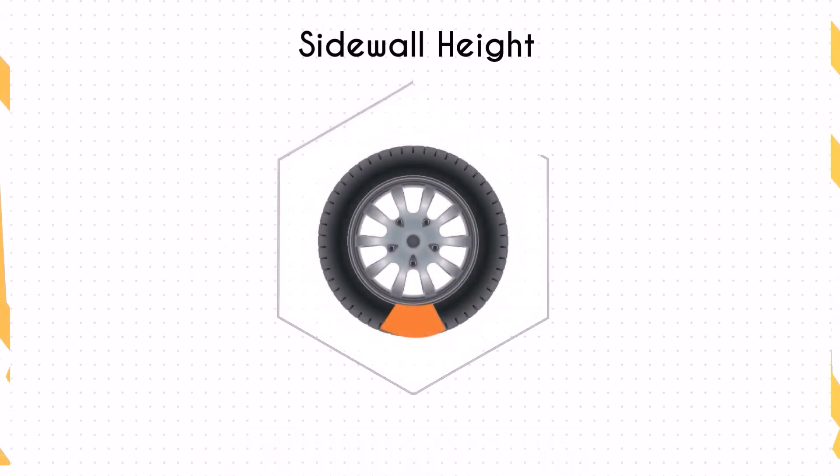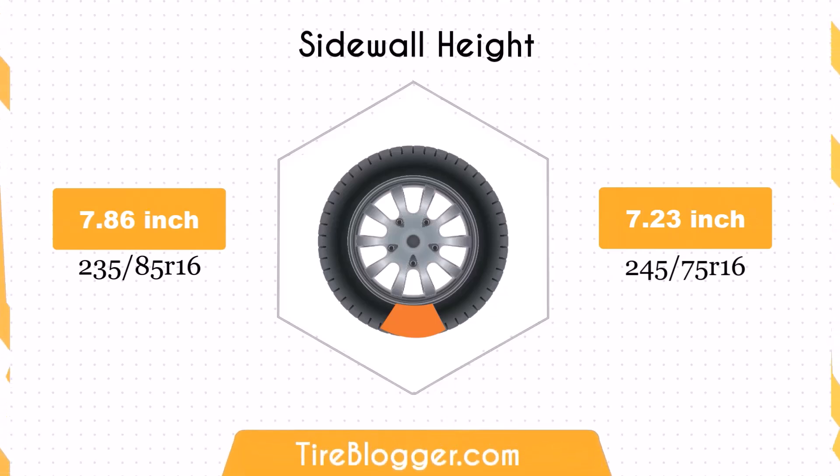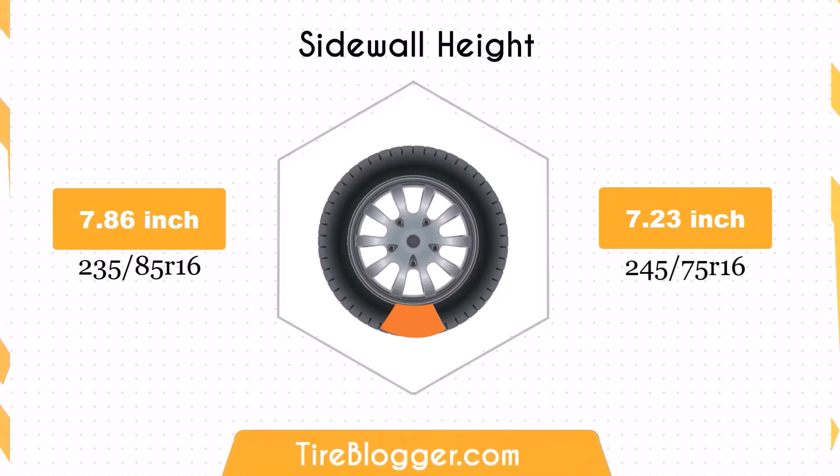Switching to the 245/75R16 decreases the sidewall height by 0.63 inches. The smaller sidewall height could result in a firmer ride and less impact absorption compared to the larger sidewall of the 235/85R16. This might be noticeable on rougher roads or off-road conditions.